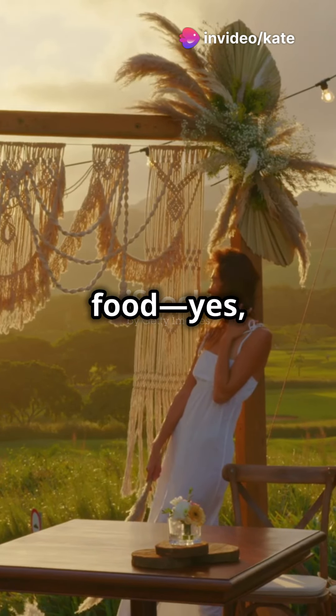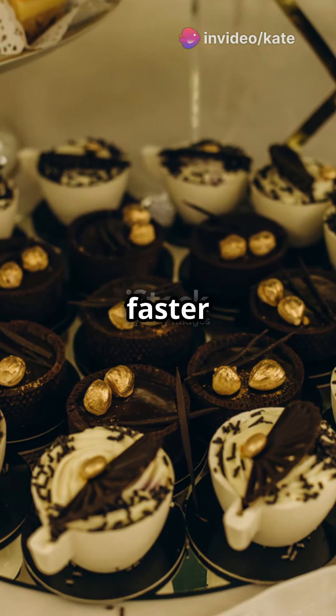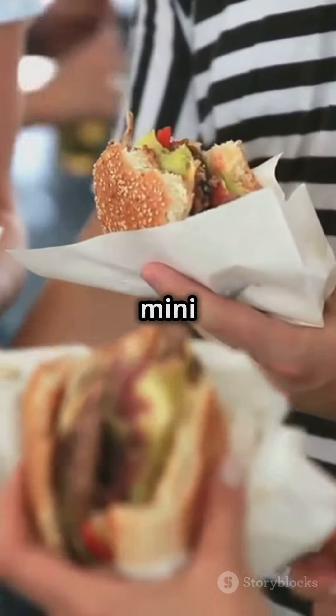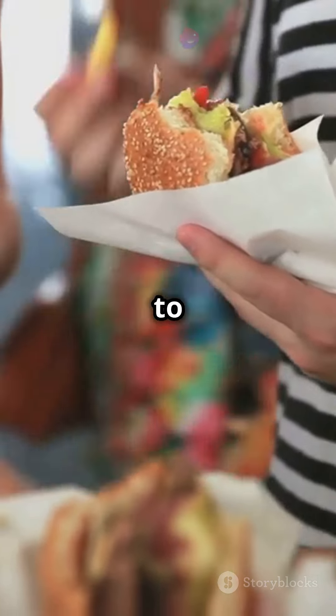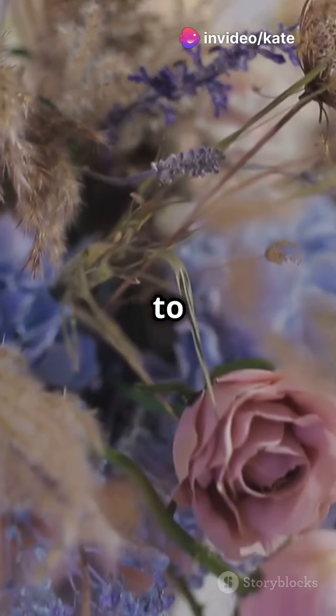Now let's talk about food — pun intended. Catering can eat up your budget faster than you can say "I do." Why not arrange food trucks? From gourmet tacos to mini pizzas, it's a fun, quirky way to keep your guests fed and entertained. Plus it adds a layer of casual charm to your celebration.